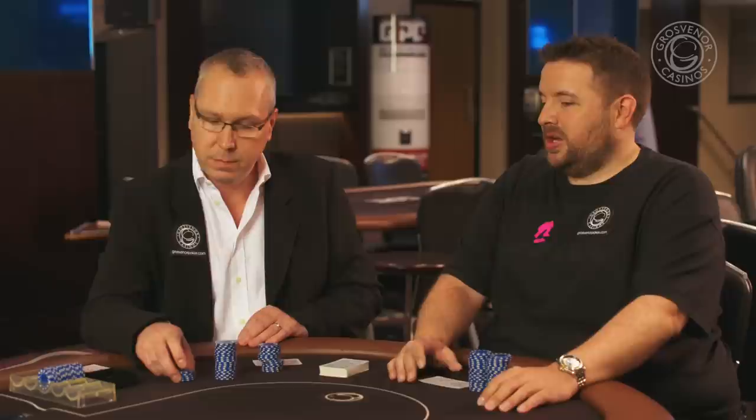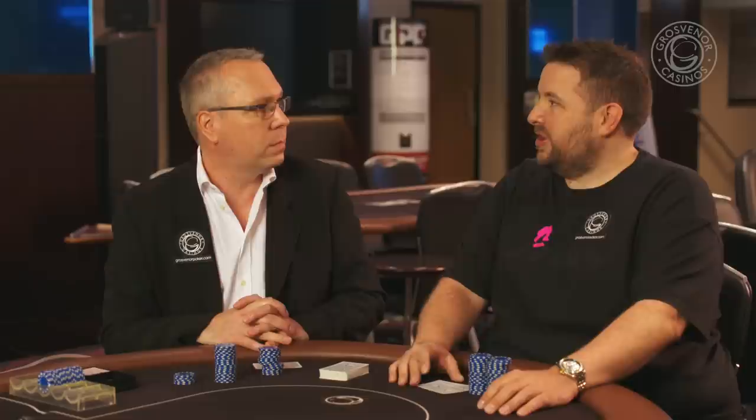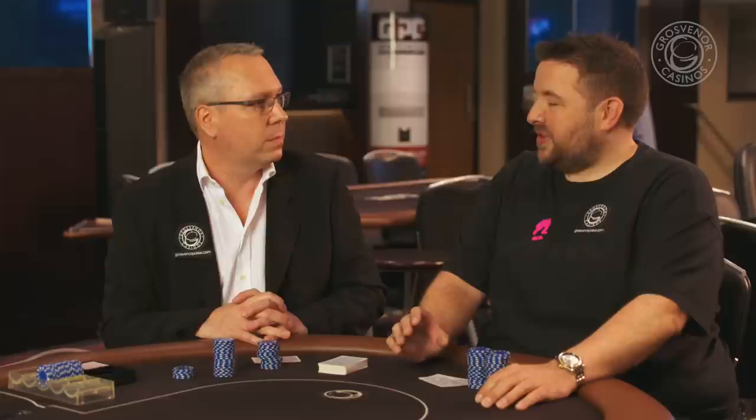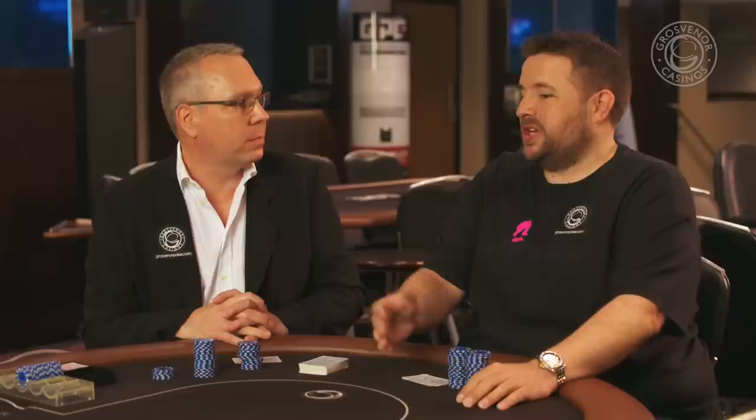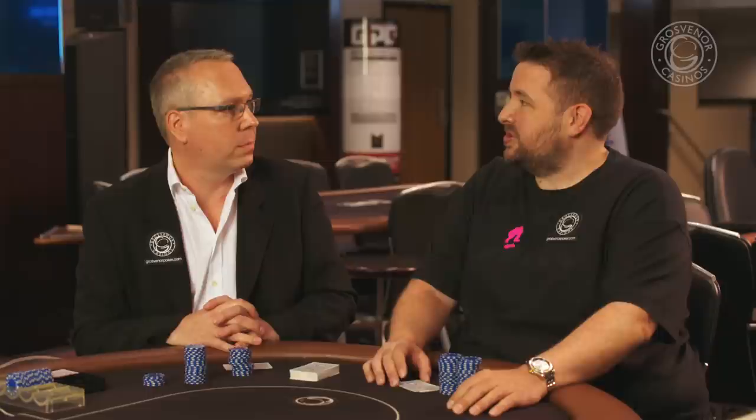Getting the other player to speak is important — we try and get somebody to give something away about the strength of their hand. When they haven't got a very strong hand or when they're bluffing, it's very hard to act natural, very hard to use a normal flow of sentence. It's like if you're lying — you have to think twice, make sure you're covering your tracks. Whereas if you're acting naturally and someone asks 'have you got a straight?' and you do have a straight, it's a lot more natural to answer honestly than to act dishonestly.